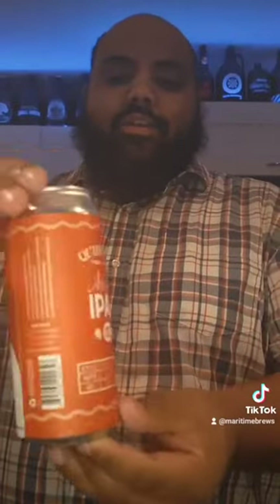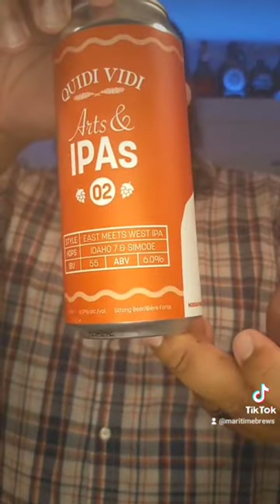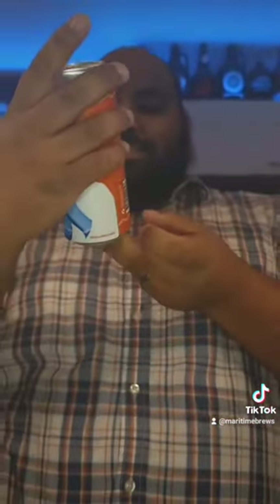This is probably the best Quidi Vidi I've had so far. I'm going to give this a nine. It's a six percent, 55 IBU. It's beautiful.